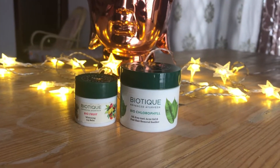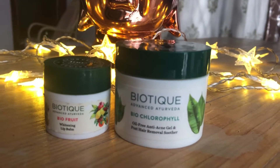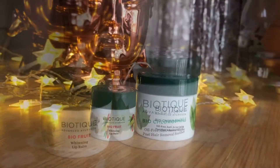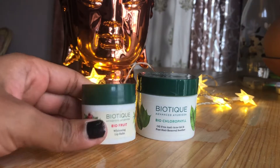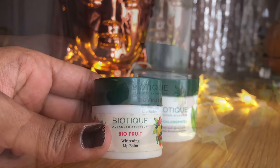This is called Biocromophil Biophil Whitening Lip Balm. This lip balm is 12 grams of product, and it is also $175.